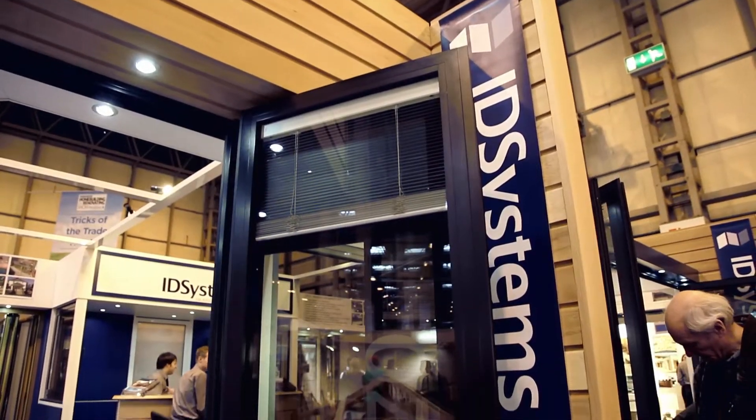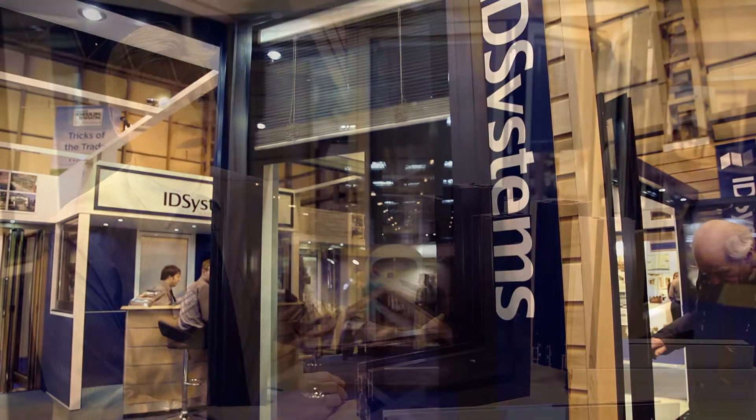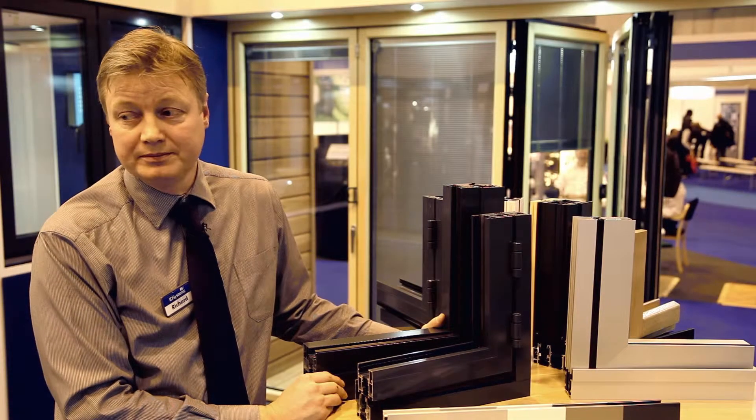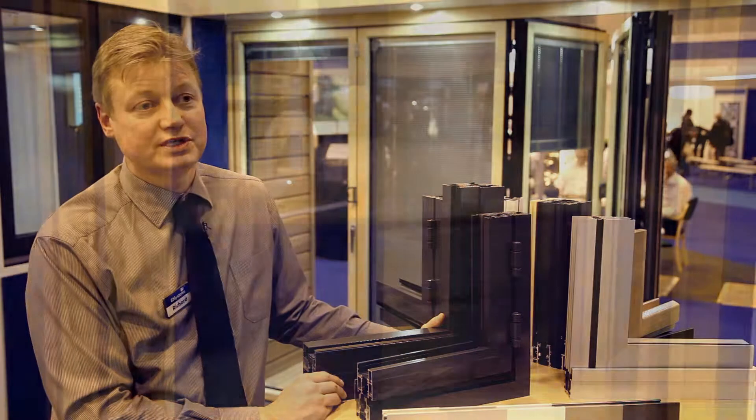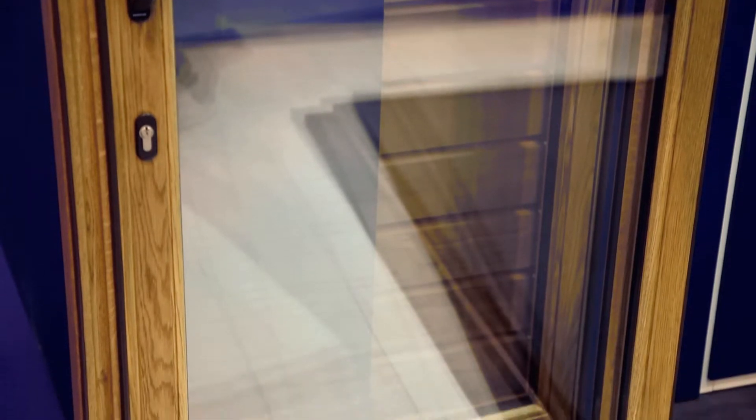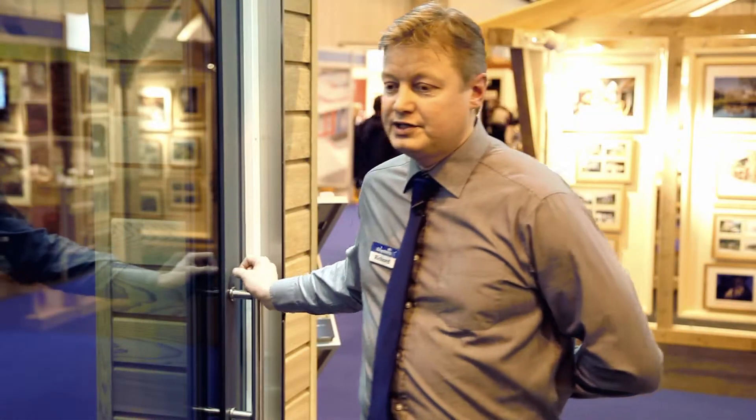We feel that we're leading the market with the performance and testing of our door systems. It's what makes them so unique. So really we are offering the door of tomorrow in our products today.